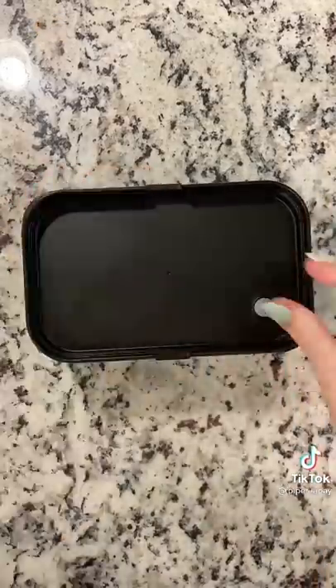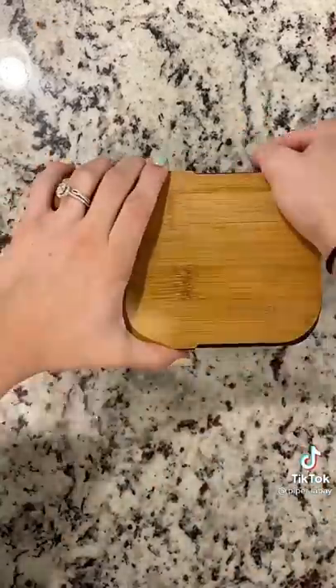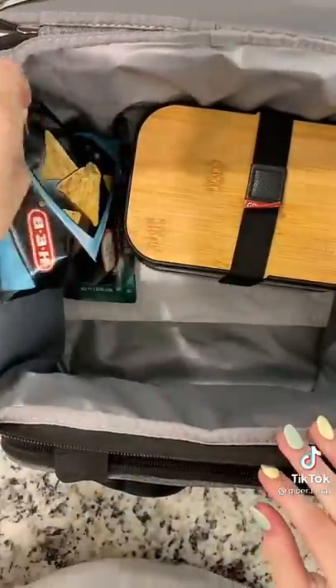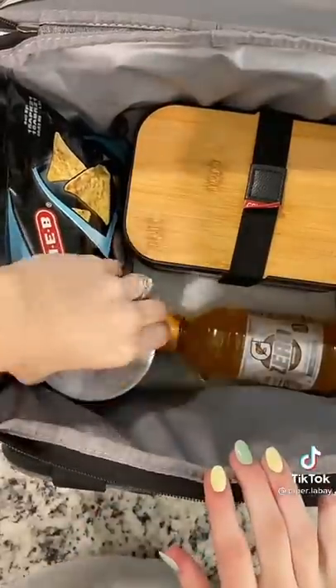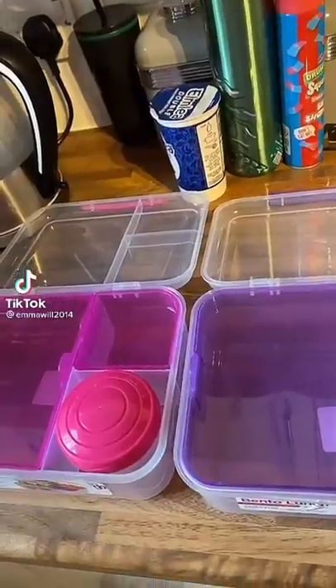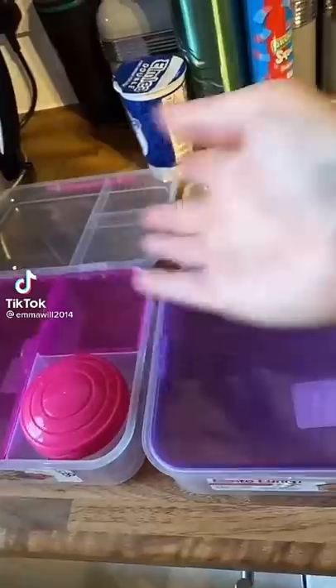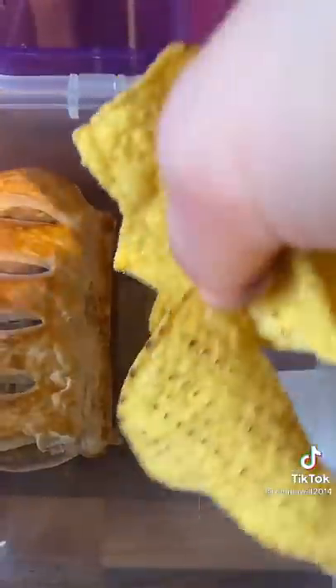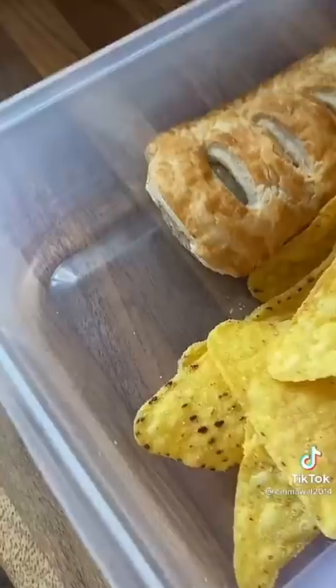In his lunch bag he's going to get some snacks — I'm packing some cheese crackers, a Clif bar, the H-E-B Doritos, orange Gatorade, and his overnight oats. Let's pack my kids' lunch in their new fancy lunch boxes — sausage roll!